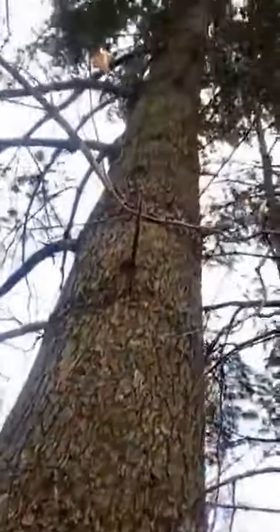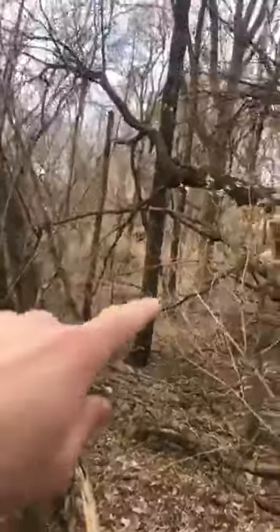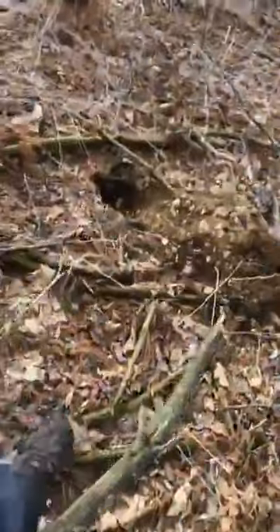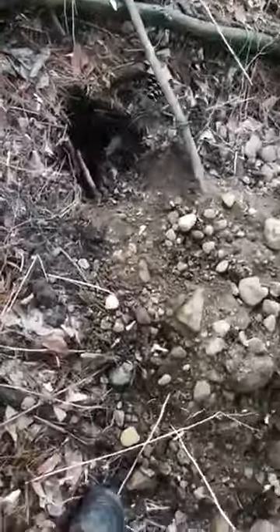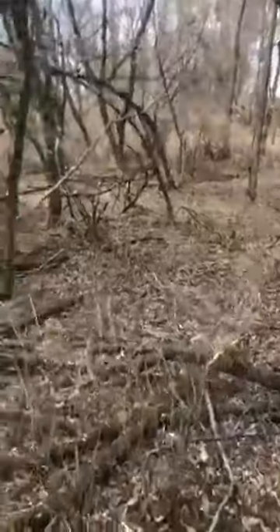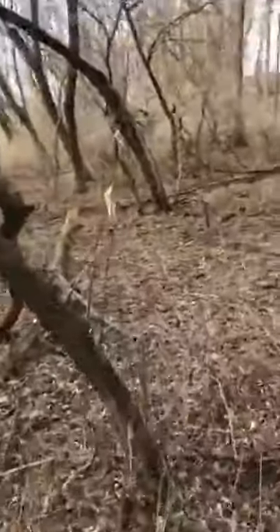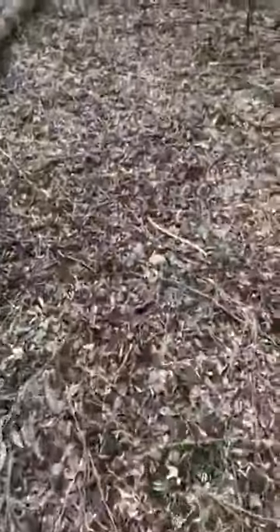We've got garlic mustard, some planted white pines, lots of box elder and black cherries. There's not a lot going on as far as biodiversity in here, so that's why we've started working on clearing this all out, getting more oaks in here, and getting a more diverse understory.